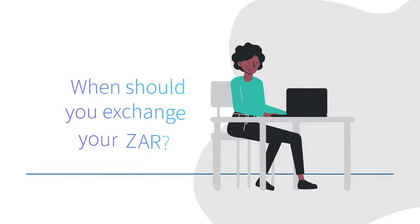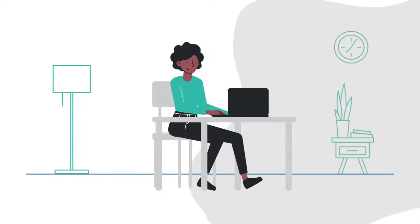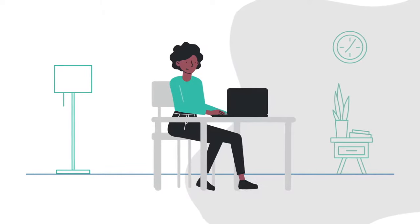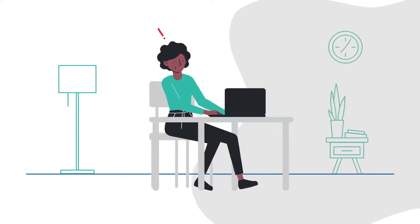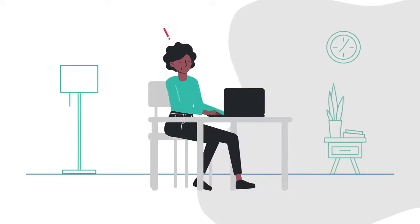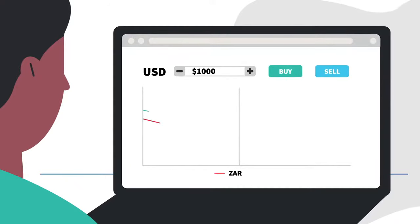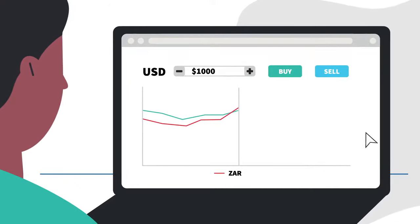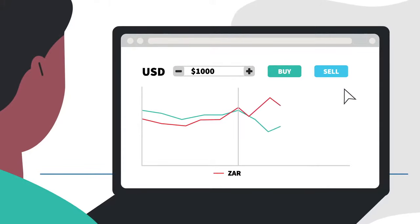When should you exchange your rands? The next logical question South Africans have is: when should I exchange my rands for hard currency? The short answer is as soon as possible, if you want to be on the right side of any long-term structural depreciation of the rand. But many investors worry about missing out on the best exchange rate, or worse, watching the rand strengthen once they've externalized their wealth.